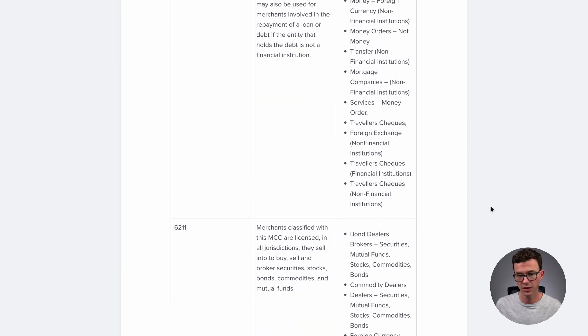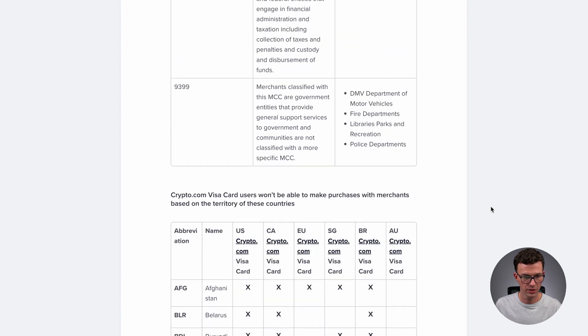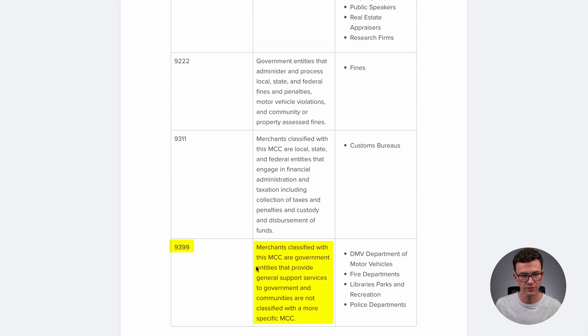Scrolling to the bottom, you'll see the MCC code they gave me for this purchase — it was 9399. Merchants classified with this MCC are government entities providing general support services. Examples include the DMV, fire departments, libraries, police departments, and parking lots managed by the city. For these purchases, no cash back is earned.